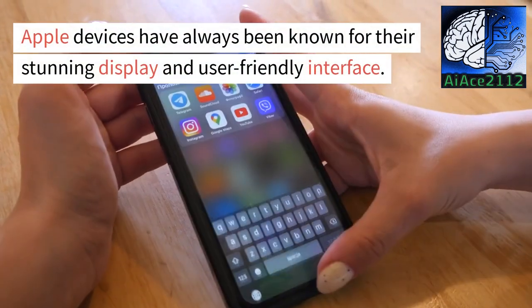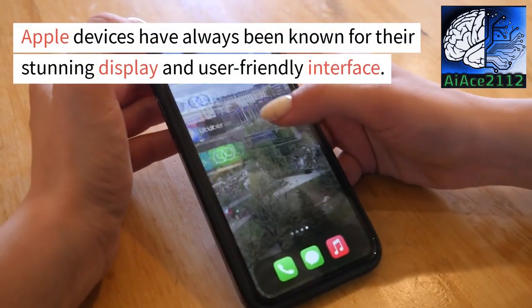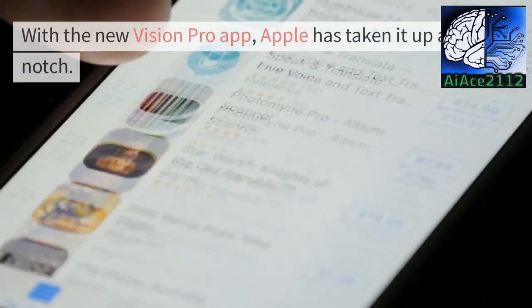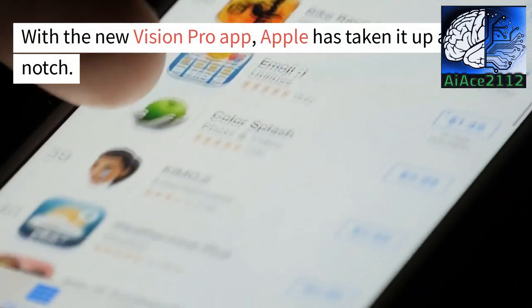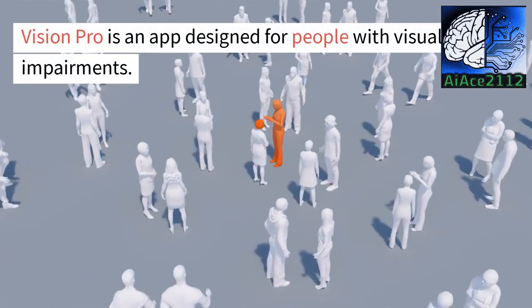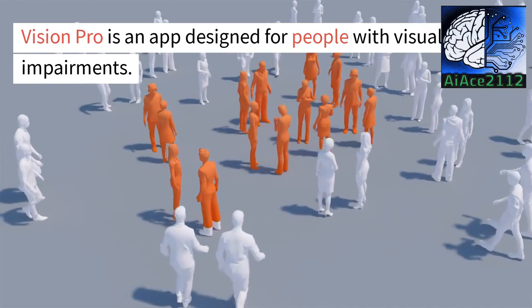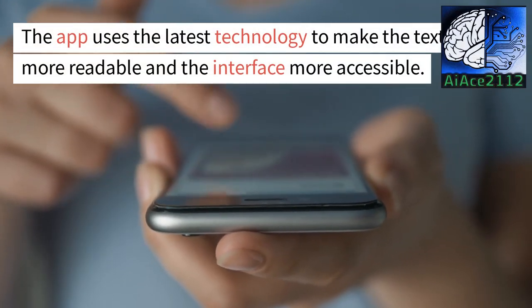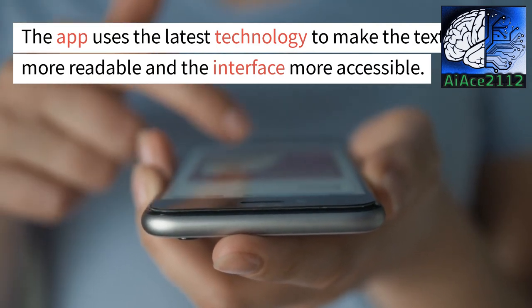Apple devices have always been known for their stunning display and user-friendly interface. With the new Vision Pro app, Apple has taken it up a notch. Vision Pro is an app designed for people with visual impairments. The app uses the latest technology to make the text more readable and the interface more accessible.